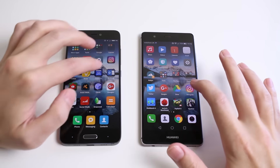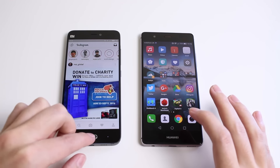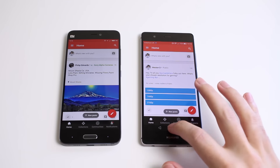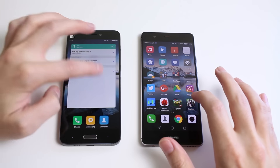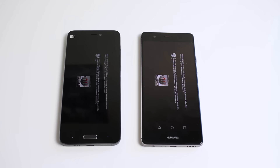Next up let's try Instagram, and again the Huawei P9 is quicker. Let's try Google Plus next — a little bit closer this time, but again the P9 did take it. Now let's try loading up the Injustice Gods Among Us game to see which does this faster. I'm actually going to speed this up because it does take a long time, and then slow it down when they're about to load up.